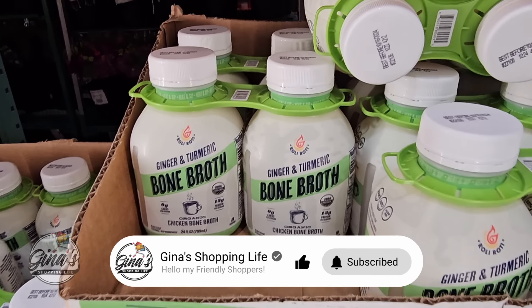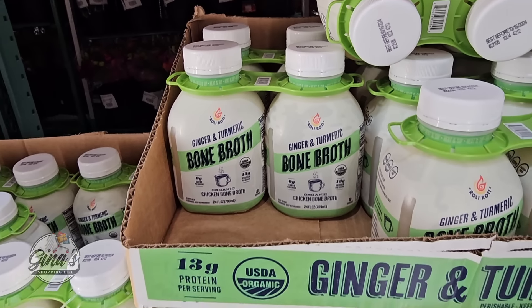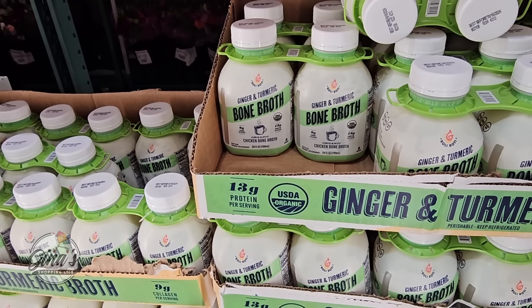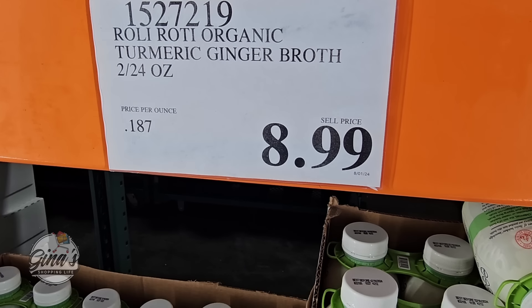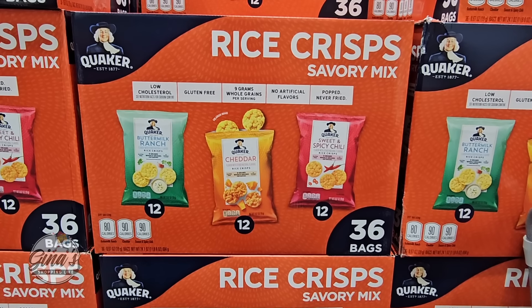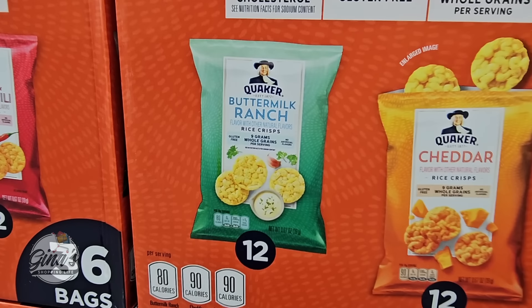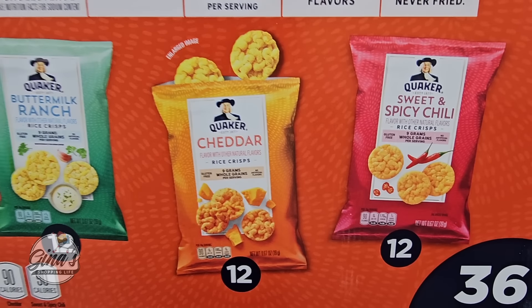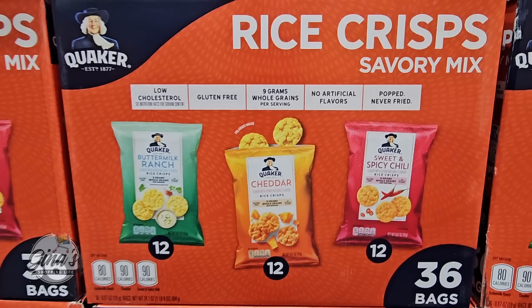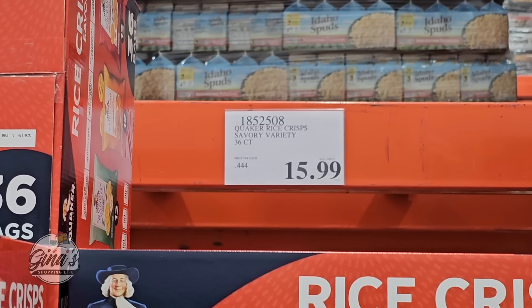The ginger and turmeric bone broth has returned — it's a set of two and these are good. I did grab a set last year. That's $8.99 for two 24-ounce containers. Also the rice crisps savory mix — we have buttermilk ranch, cheddar, and sweet and spicy chili. You're getting 12 of each flavor, so 36 all together, for $15.99.